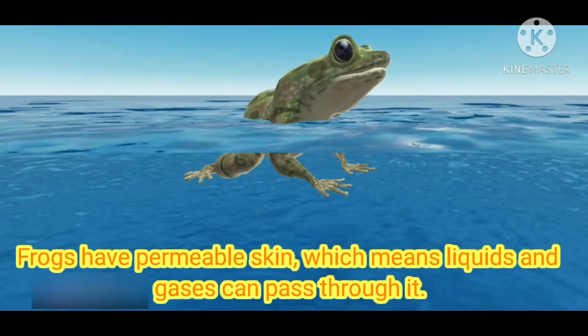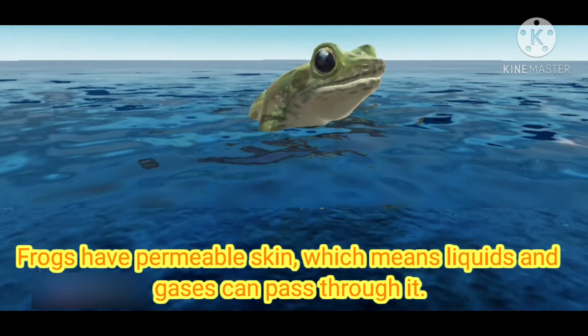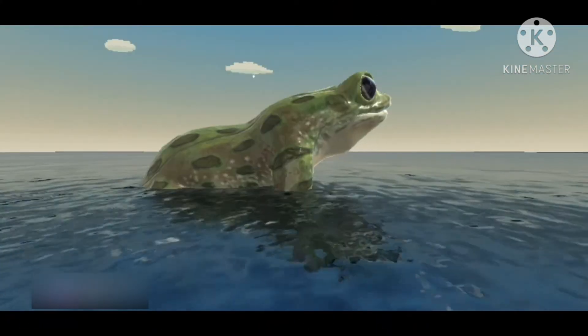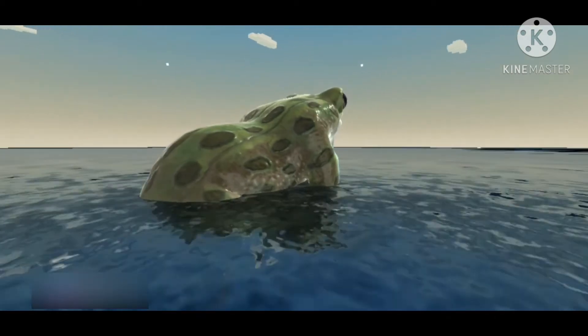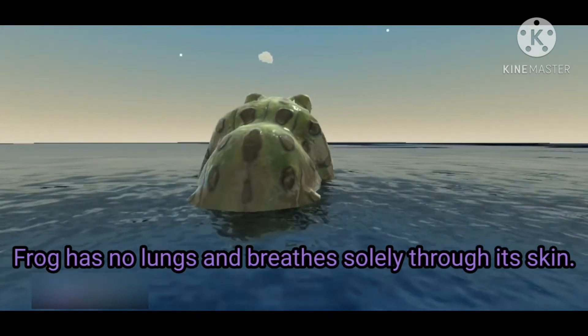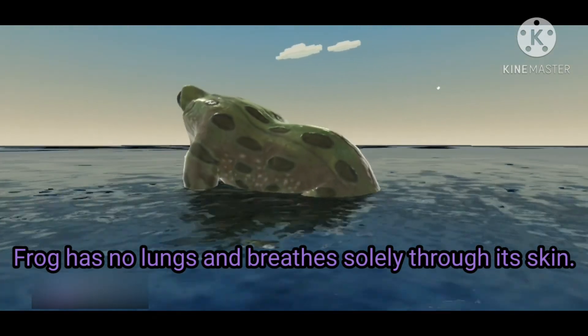Frogs have permeable skin, which means liquid and gases can pass through it, helping the frog to breathe. In fact, there is a species of frog in Indonesia that has no lungs at all and breathes solely through its skin.